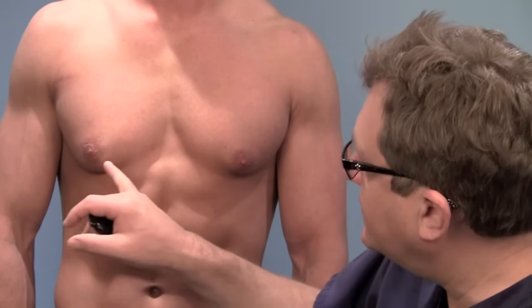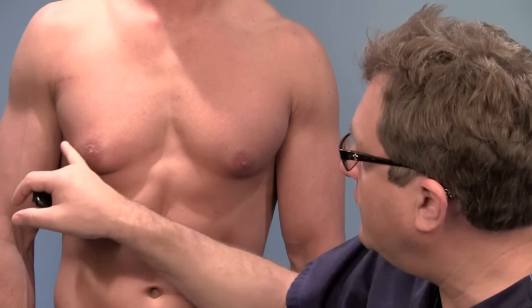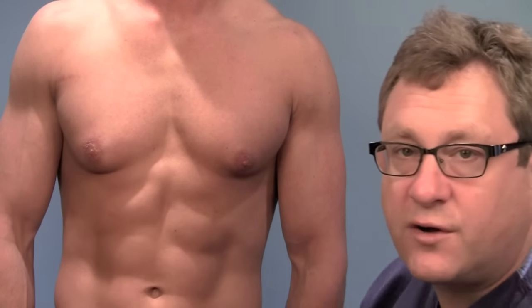So what we're going to do in this case is just make a little incision from about 4 o'clock to 8 o'clock, right here, and just remove this egg right here, and it'll make this area go nice and flat.